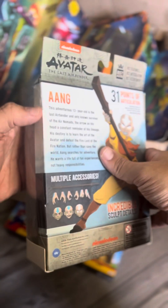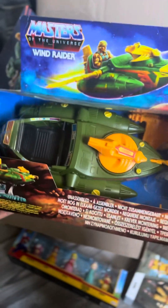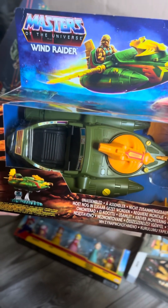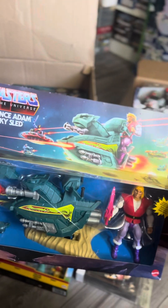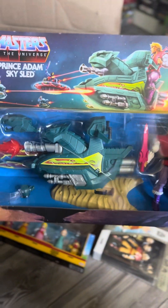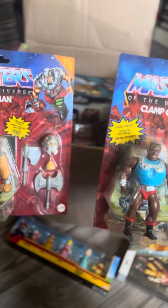It looks new with a little bit of damage but overall still pretty good. We got the Wind Raider from Masters of the Universe. I'm not big into He-Man so I don't need another addiction — this will probably go for sale to recoup some of my money. We also got Prince Adam and the Sky Sled, sealed — somebody was charging 35 for it. This will probably go up for sale as well.